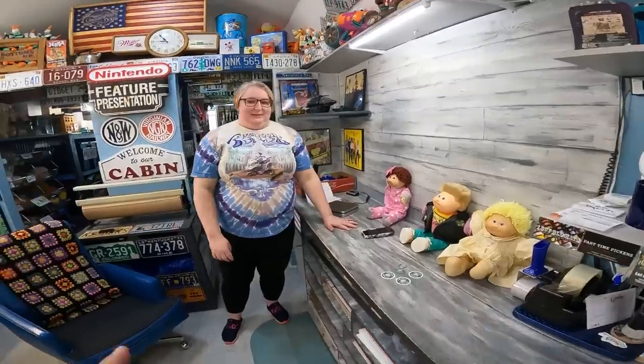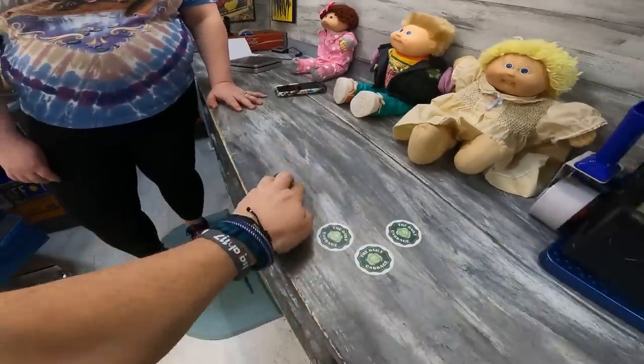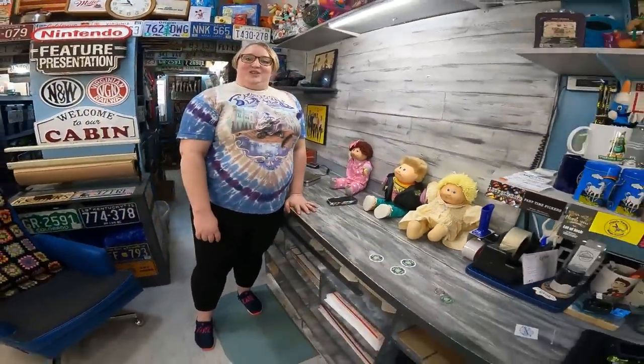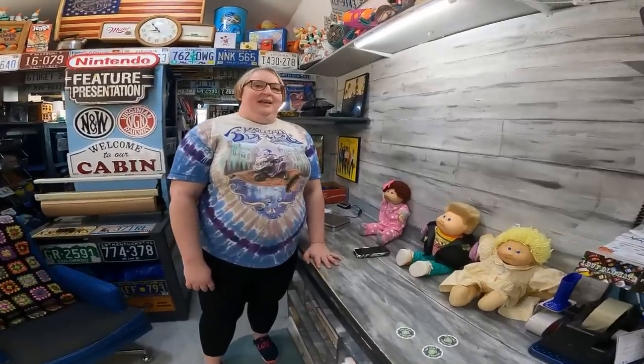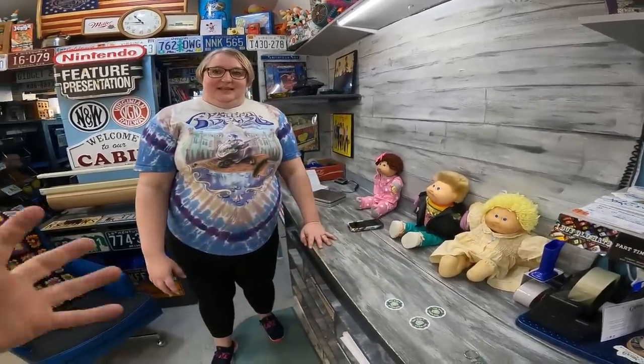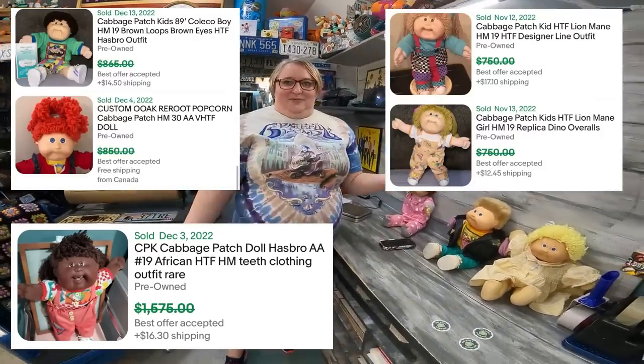We've finally made it to number one. Thank you for being our expert here — I appreciate it. Number one: the grail of a Cabbage Patch would be something that has a combination of a lot of the features we talked about. So if you find a doll with one of the more desirable head molds — 19 and 17 — and it had a designer outfit, and popcorn hair added into there, that would compound the value, even over a thousand dollars in some cases.